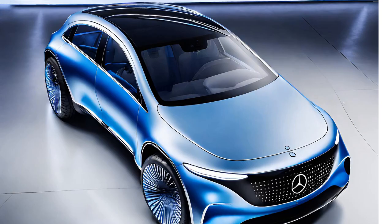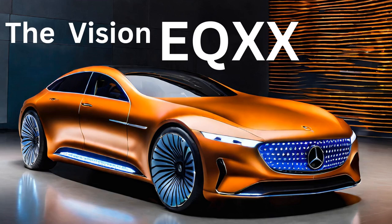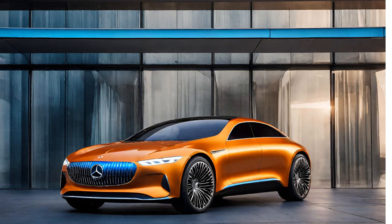Groundbreaking discoveries. The Vision EQX-X journey was filled with innovative breakthroughs. Extreme aerodynamics: the Vision EQX-X boasts an astonishing drag coefficient of CD 0.17, making it one of the most aerodynamic vehicles ever conceived.